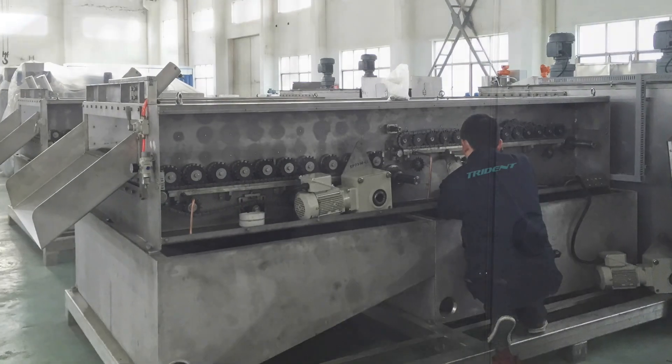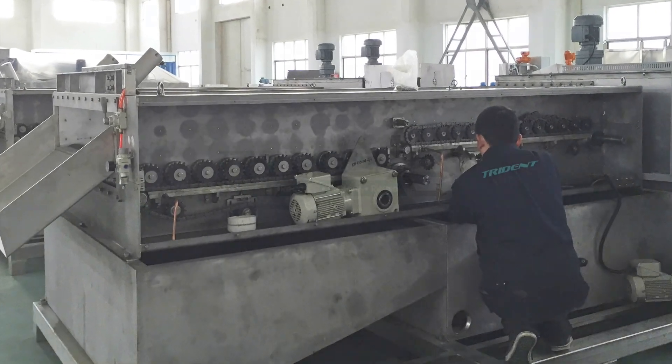Aside from the 411, there are several other models available to meet your capacity requirements. The largest single unit can process up to 800 gallons per minute.